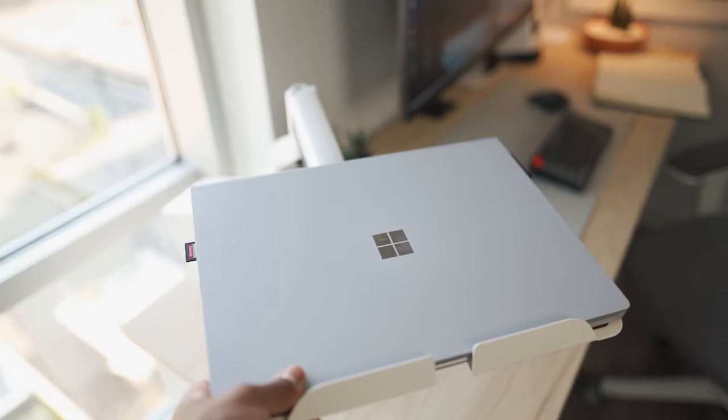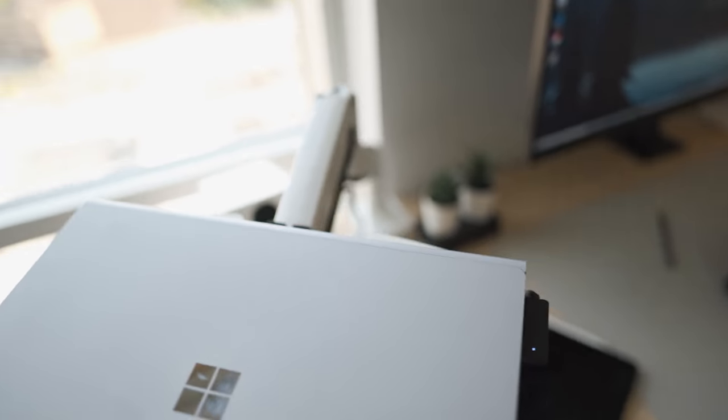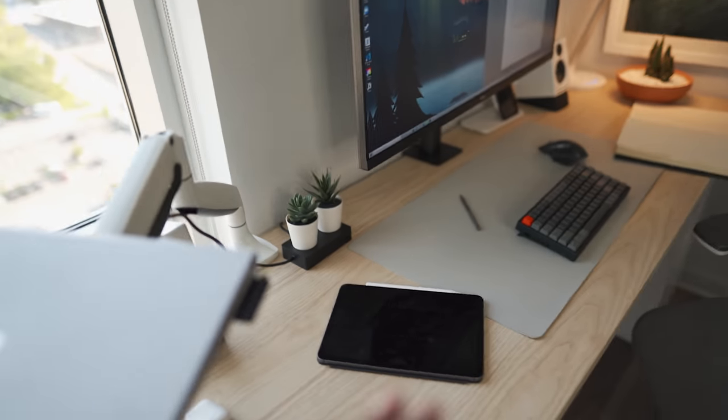This arm makes a huge difference in my desk setup — whether I want to shoot some b-roll shots of the desk, like I've done a ton of in this video, or I just want to have as much space as possible.